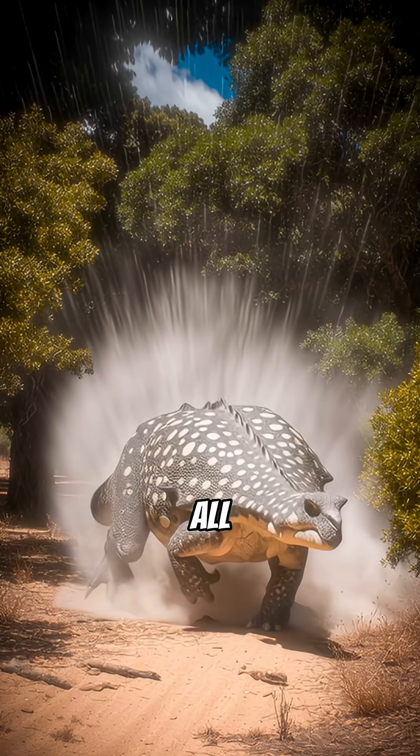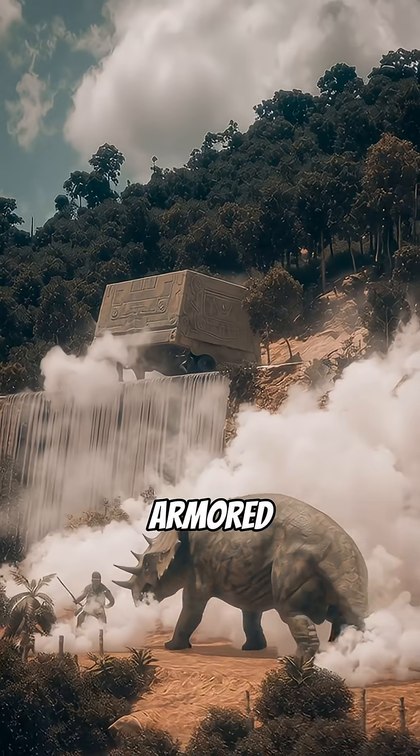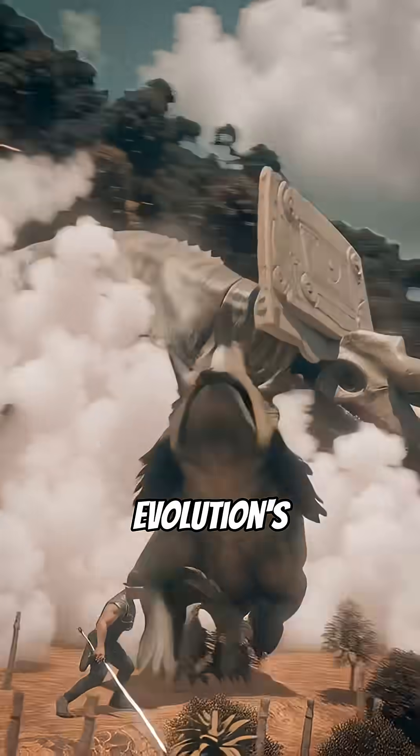Nature truly pulled out all the stops for this incredible survivor. This dinosaur was the Cretaceous equivalent of an armored vehicle, designed purely for defense. It's a testament to evolution's amazing solutions.